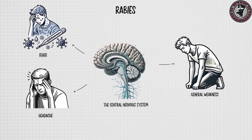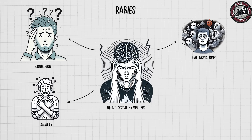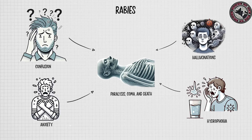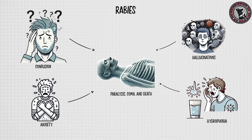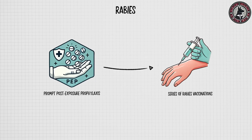As the virus progresses, neurological symptoms such as confusion, anxiety, hallucinations, and hydrophobia develop, eventually leading to paralysis, coma, and death if untreated. Rabies is almost always fatal once symptoms appear, but it is preventable with prompt post-exposure prophylaxis, including a series of rabies vaccinations.